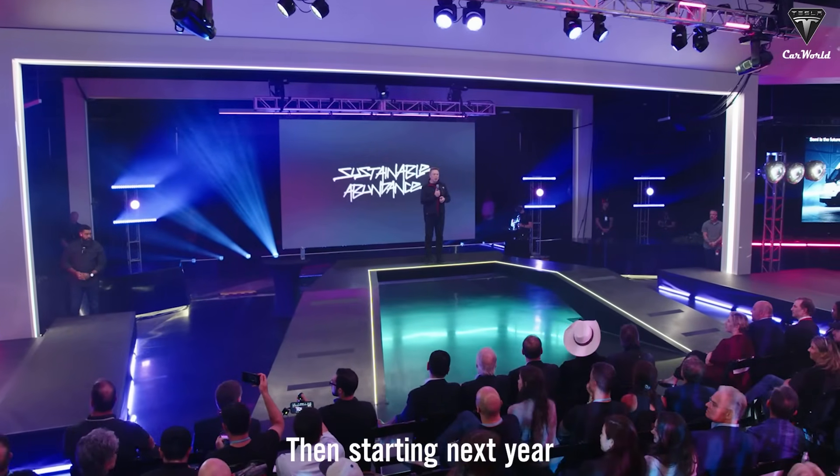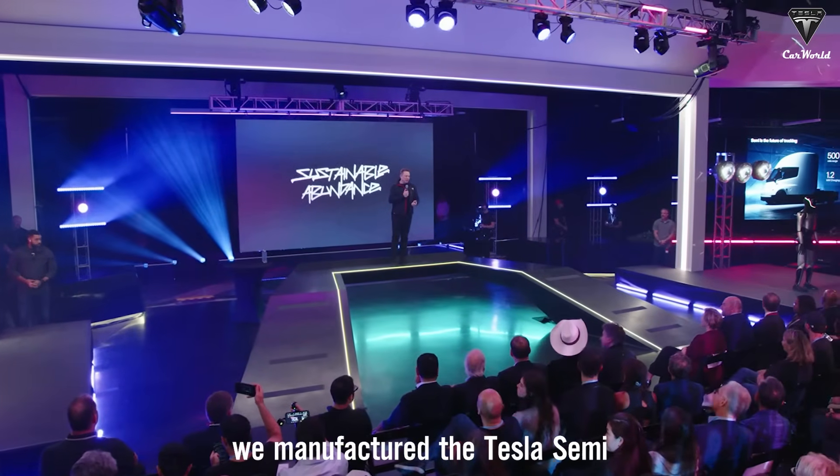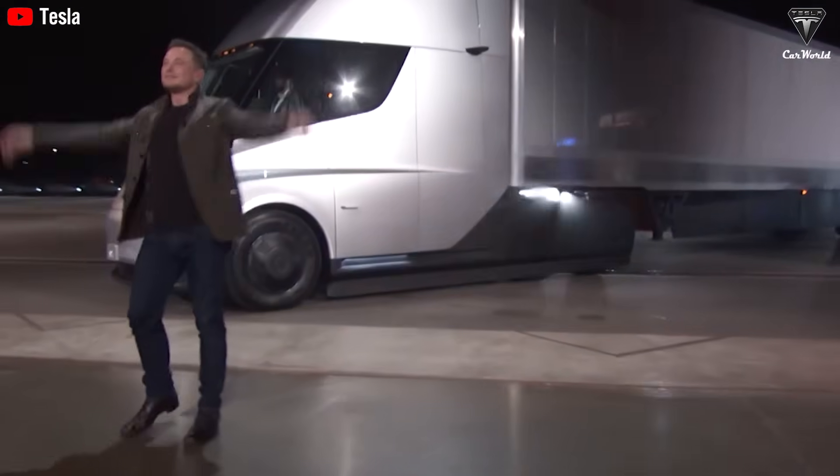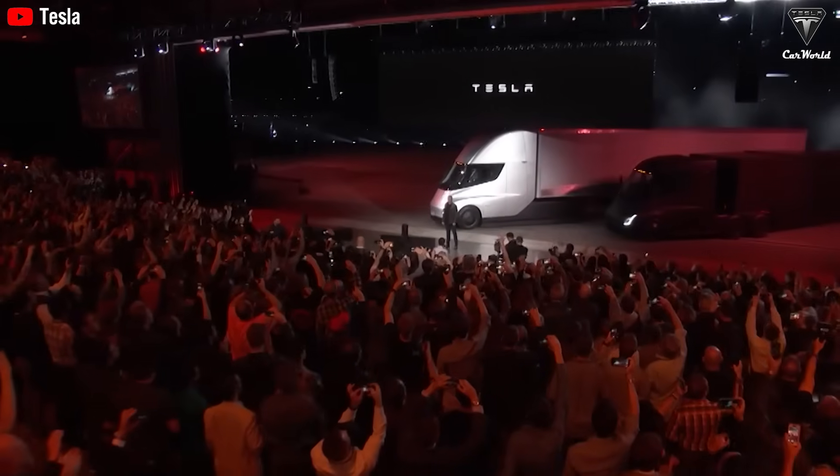Musk stated: starting next year, we manufacture the Tesla Semi. So what does the 2026 Tesla Semi Full FSD look like, and how much cheaper is it really?